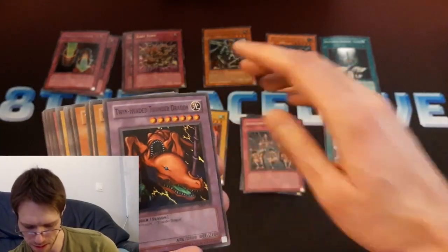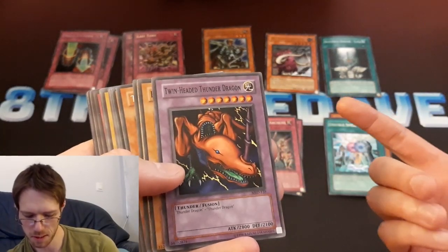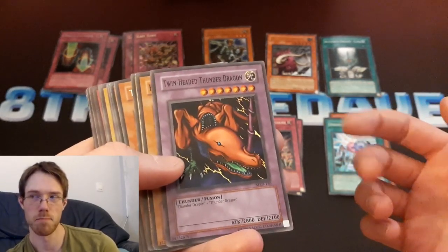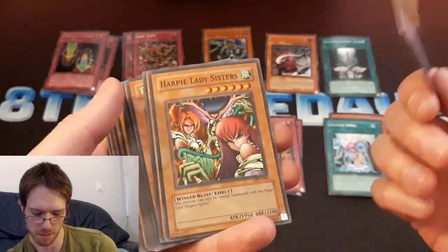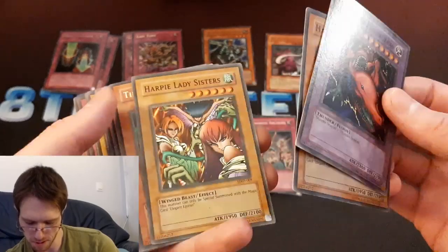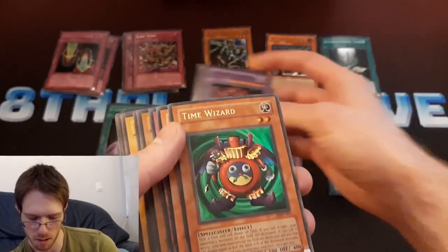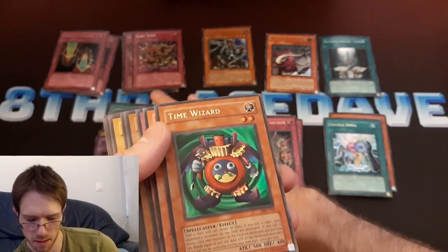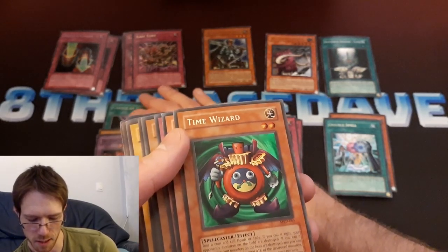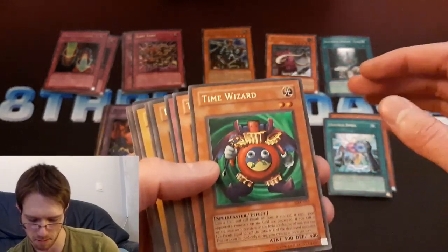Here's some Unlimited Metal Raiders stuff. This isn't a big card at all, but even the unlimited versions of the really early sets — Legend of Blue Eyes, Metal Raiders — they've been going up in price quite a bit recently. I figured I'd grab some of these just to get them while they're cheap. They could get reprinted again, but even something like Change of Heart in Unlimited is kind of getting up there in prices — you know, $10-$15 for a really good condition one, maybe $15-$20.